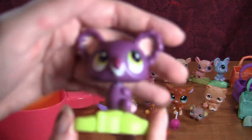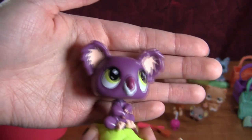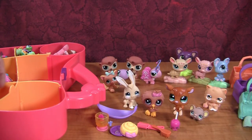Into the next one — we have another koala in a different color. A different colored koala, but another koala all the same.